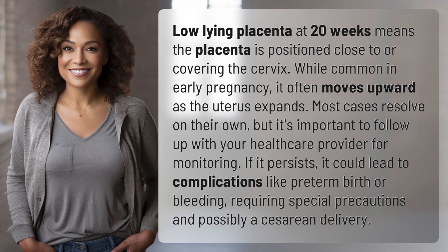If it persists, it could lead to complications like preterm birth or bleeding, requiring special precautions and possibly a cesarean delivery.